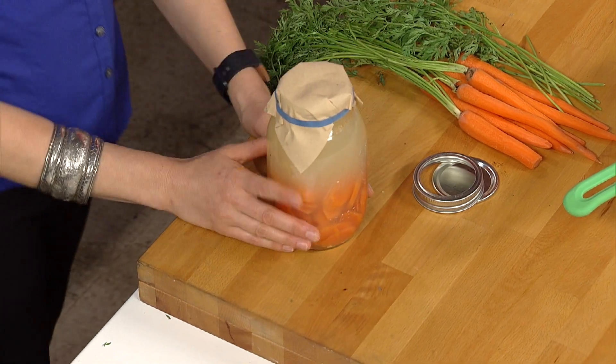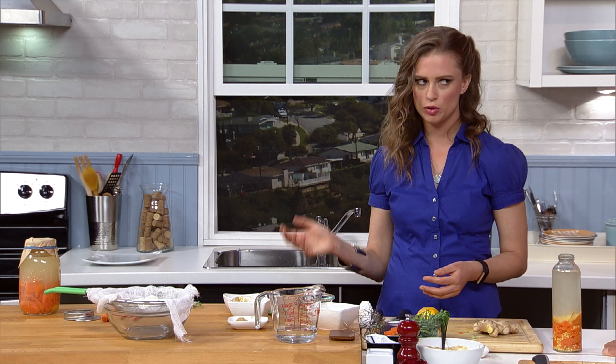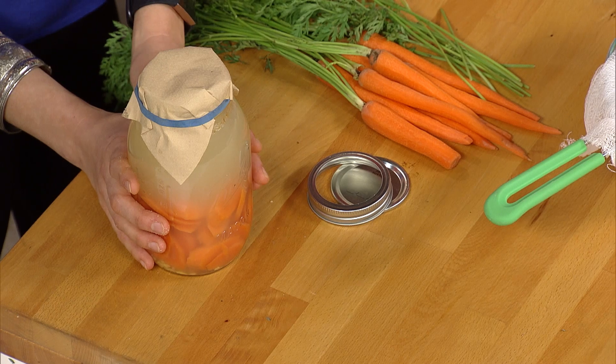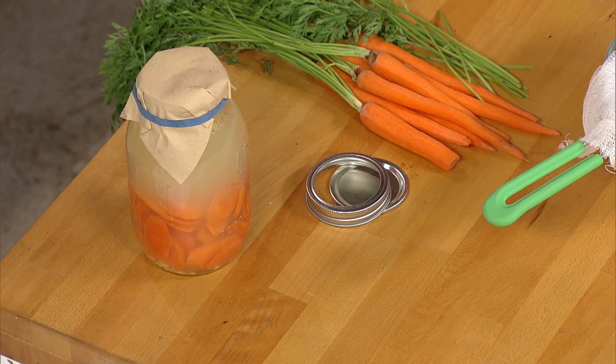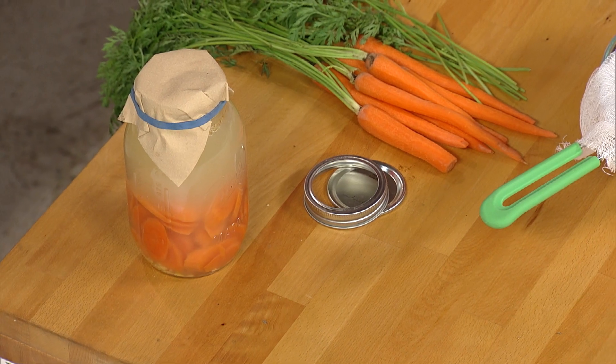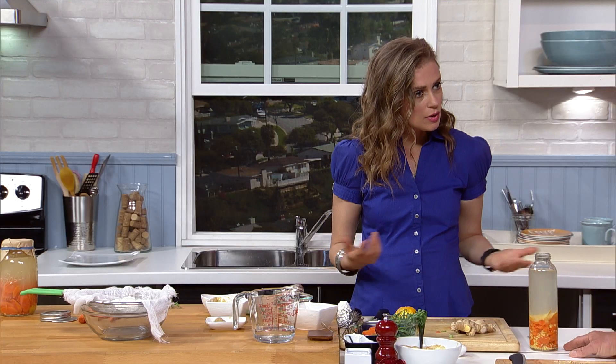How long do we let this ferment? Two to four days, depending on how hot it is in your environment and how strong you like the flavor. If you want a more sour, more powerful kvass, four days. If it's a warm day and you just want something light, a couple of days is all you need. Another tip: after you've made your kvass, save some of it as a starter for your next batch. You can also use live sauerkraut juice as a starter — and if you use sauerkraut juice, you wouldn't use the salt. The whey is what makes this a probiotic — that's what we're getting from the yogurt when we strain it out, those beneficial bacteria.